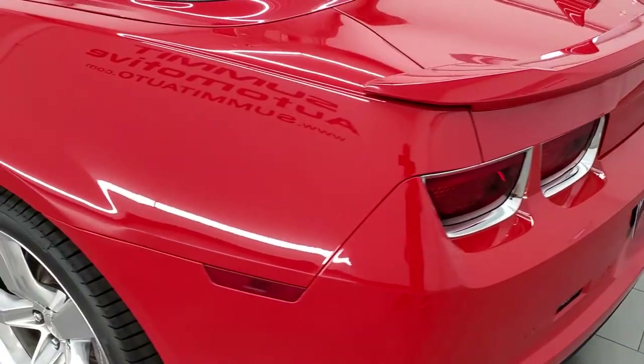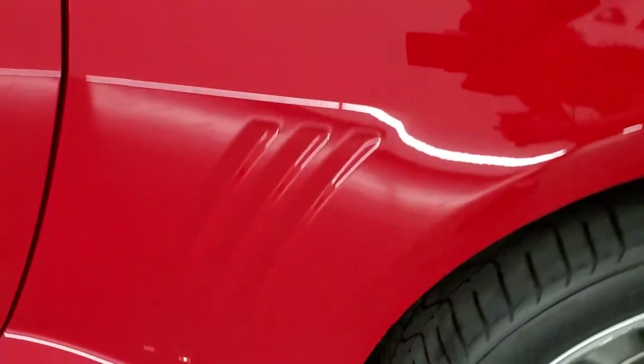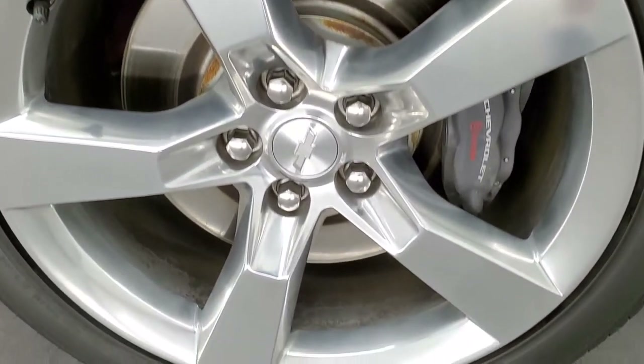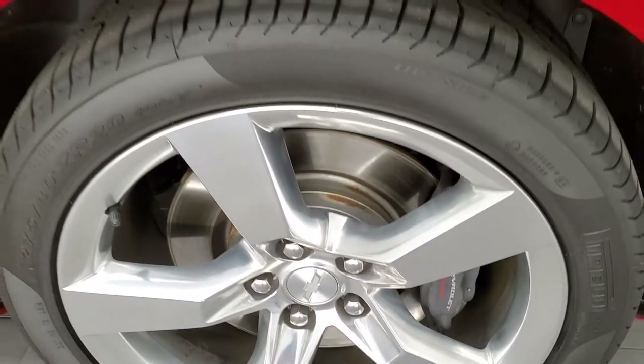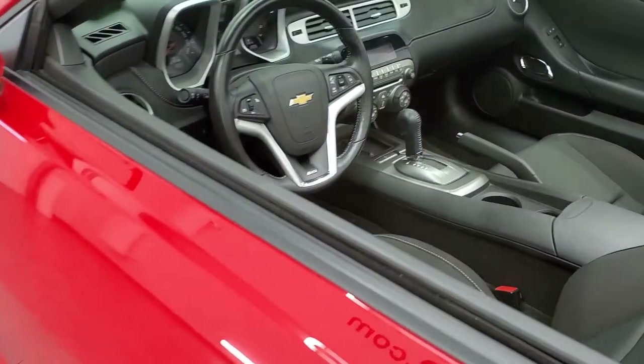Coming around the driver's side, it's just as clean as the passenger's side. The trunk lid is in nice shape, as is the spoiler. No dents or dings on the rear quarter, and for full disclosure this back rim is in nice shape as well. Driver's side door looks really good.